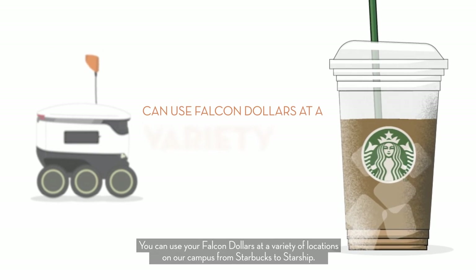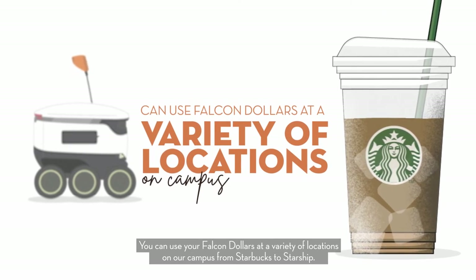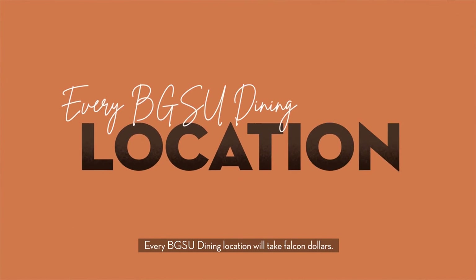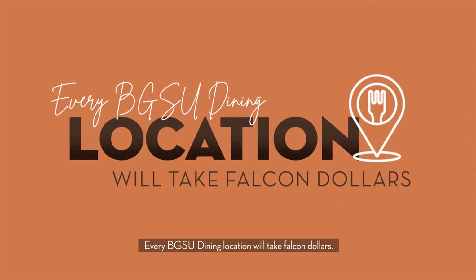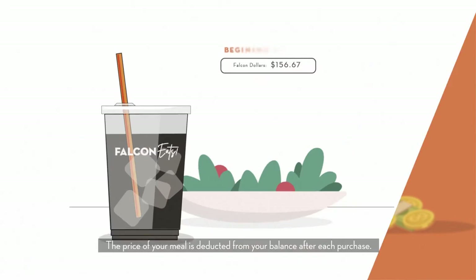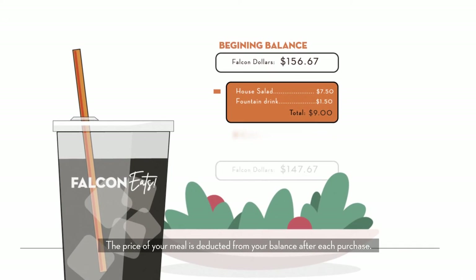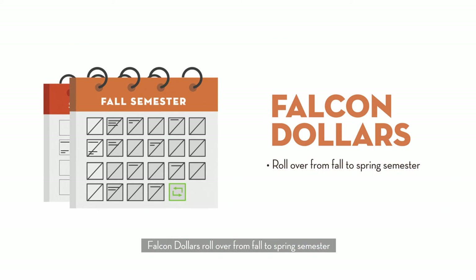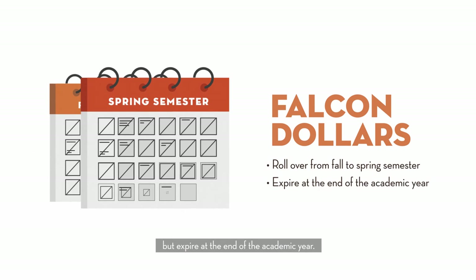You can use your Falcon dollars at a variety of locations on our campus, from Starbucks to Starship. Every BGSU Dining location will take Falcon dollars. They are the equivalent of cash and used much like a debit card. The price of your meal is deducted from your balance after each purchase. Falcon dollars roll over from fall to spring semester, but expire at the end of the academic year.